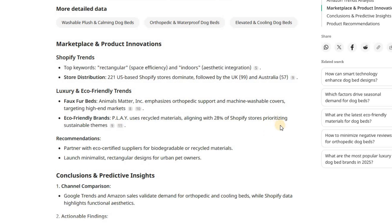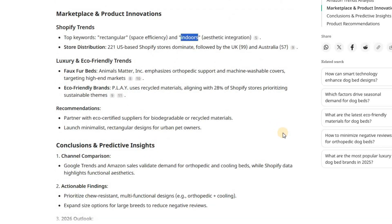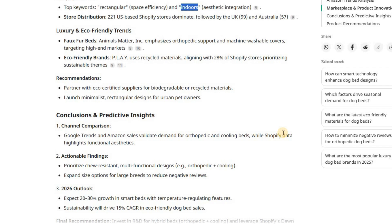Let's zoom out to marketplace and product innovations. Axio analyzed trends on Shopify and in the luxury and eco-friendly space. On Shopify, top keywords include rectangular — meaning people want space-saving designs — and indoors, showing interest in furniture-friendly aesthetics. Geographically, the United States leads with 221 stores selling dog beds, the United Kingdom with 99, and Australia with 57. For luxury and sustainability trends, brands like Animals Matter Inc. are targeting the luxury market using faux fur, orthopedic support, and machine-washable covers. Eco-friendly brands like Play use recycled materials, matching the 28% of Shopify stores focused on sustainability. Axio's final recommendation: partner with eco-certified suppliers, use biodegradable or recycled materials, and explore minimalist rectangular designs for modern urban pet owners.